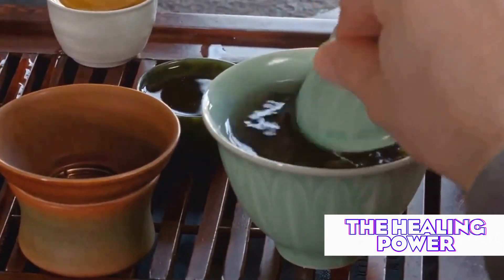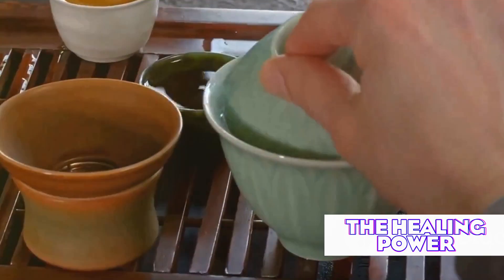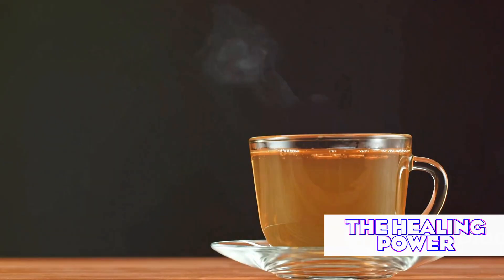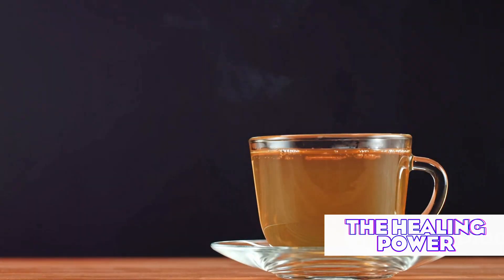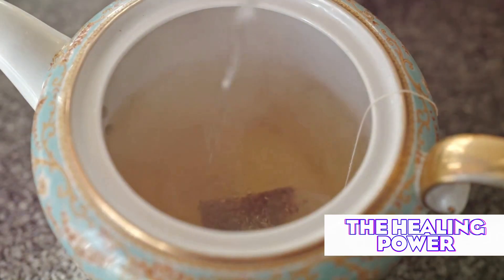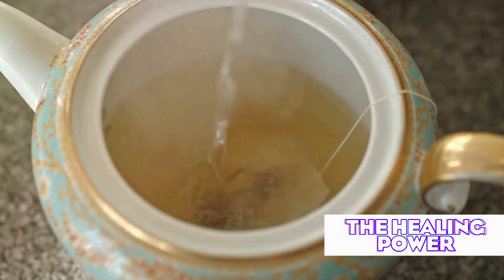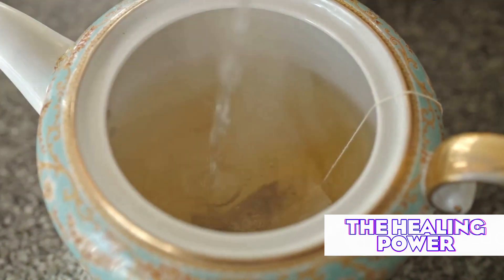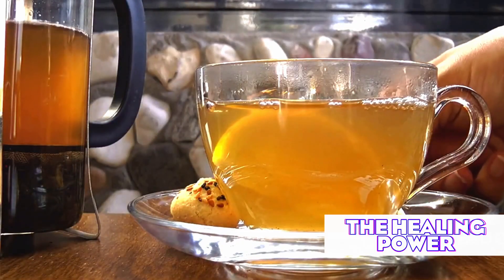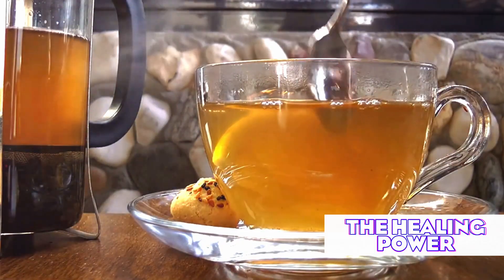The concentration of EGCG in green tea can vary widely depending on brewing methods. A study in the Journal of Food Science found that using water at 80 degrees Celsius (176 degrees Fahrenheit) and steeping for three to four minutes resulted in the highest EGCG extraction. For maximum EGCG content, use water that's hot but not boiling and steep your green tea for three to four minutes. Adding a squeeze of lemon can help preserve the catechins, making them more available for absorption.